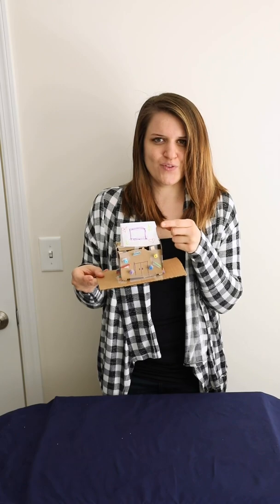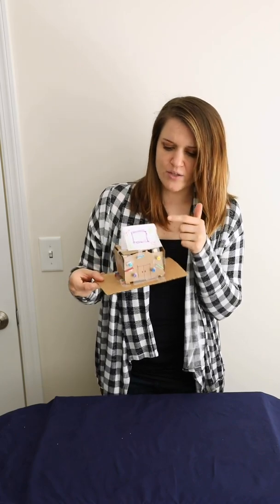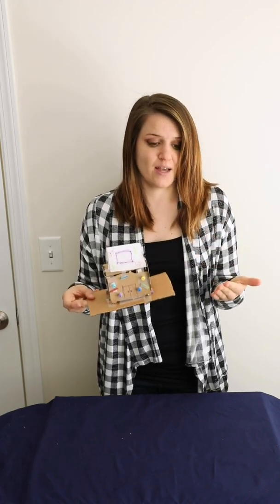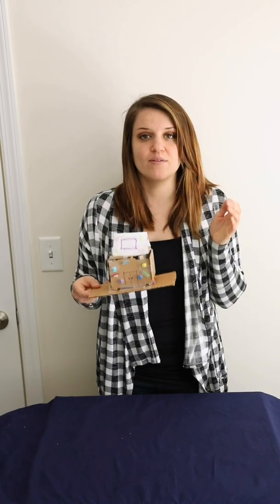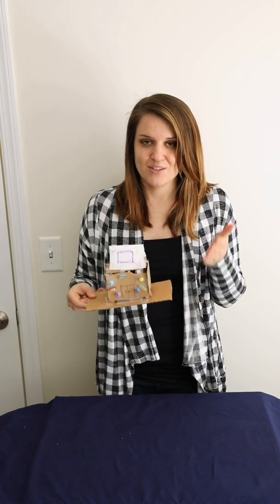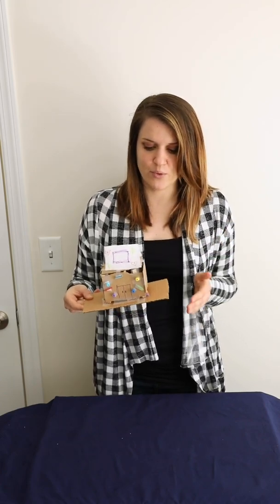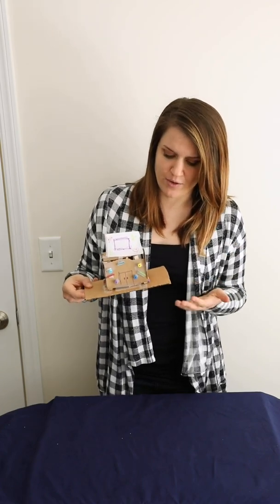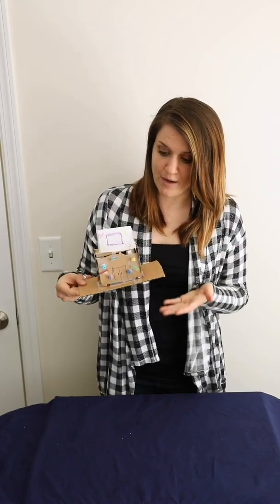I did find that the roof is not very secure. I used tissue paper to create my roof, and I'm finding that that's not the best material, so I need to go back and improve my design. A really important part of engineering and designing is going back and improving what you've done. The first time you create something shouldn't be the last time — it's always important to think about what changes you can make to make your contraption better.